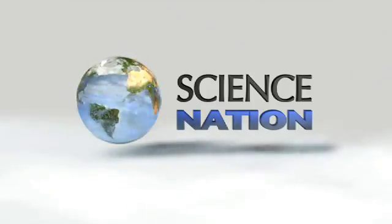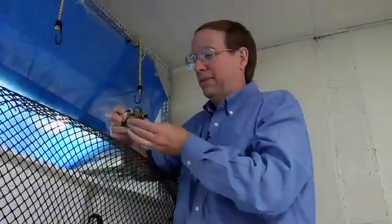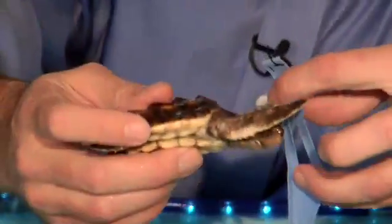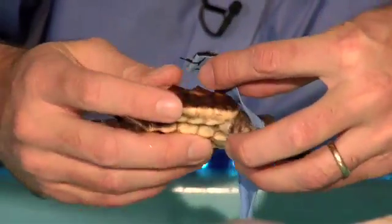It's time for this young loggerhead turtle to go to work. We can tether turtles in these little cloth harnesses, put them into this tank, and they'll swim in place.